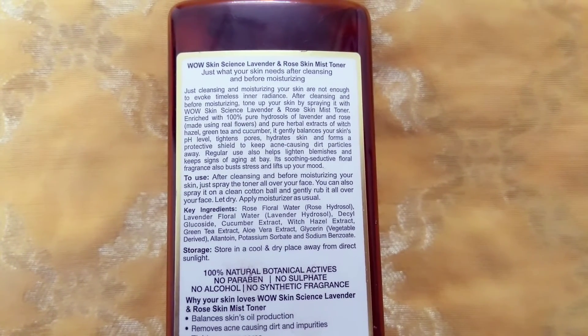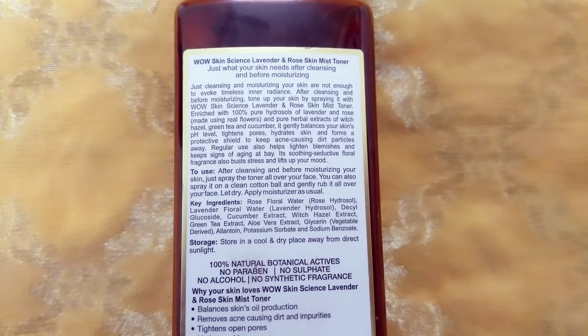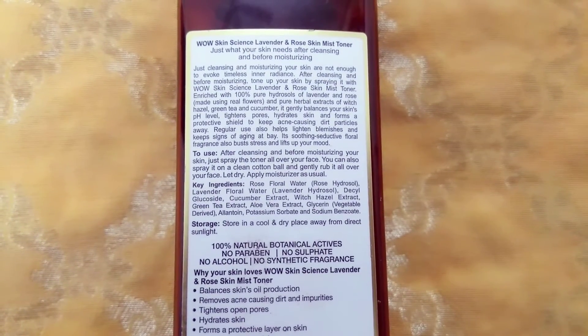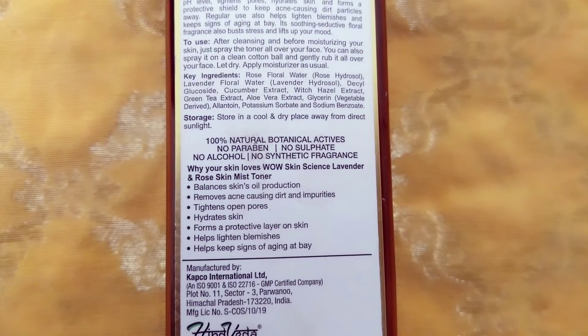This doesn't provide any full list of ingredients, and this is not good because key ingredients are mostly the good ones. Being a consumer, I want to know my full list of ingredients. Anyway, these are the other details and the claims mentioned here.